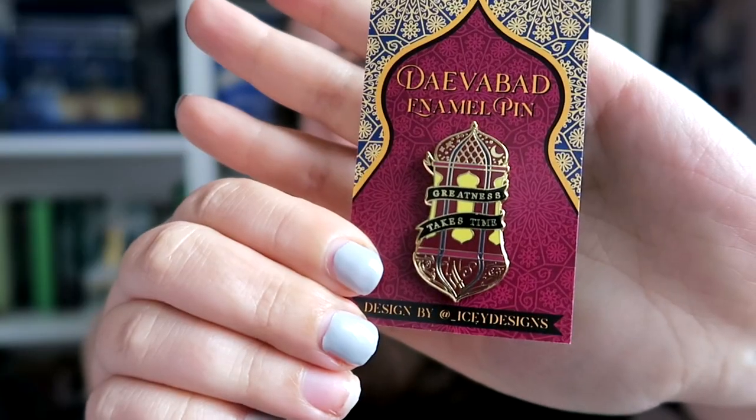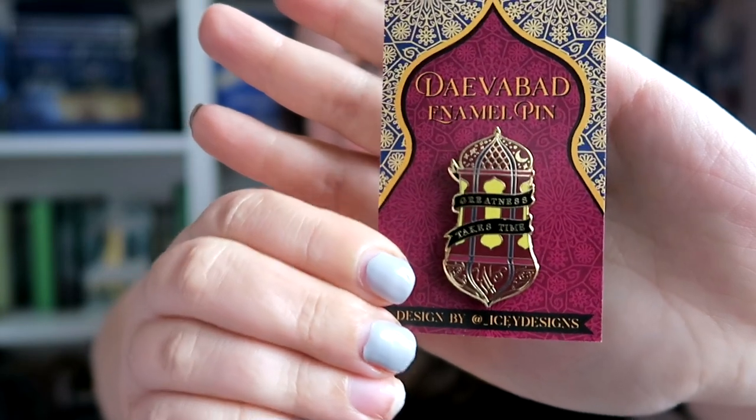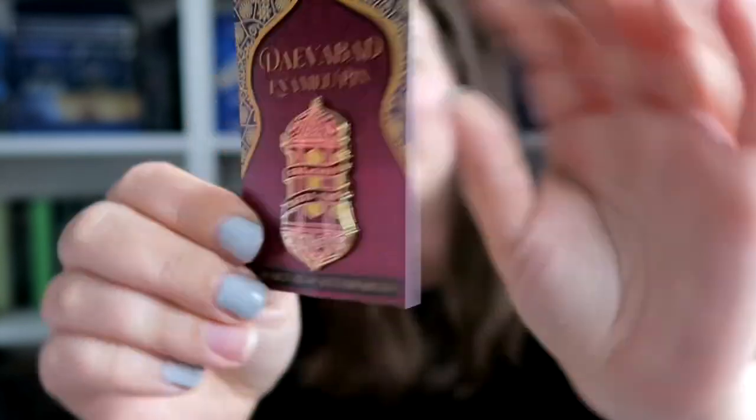Now I have a little package. I love that they're recyclable. We have a David Badpin designed by Icy Designs, and it says 'greatness takes time.' It's really pretty — ignore the fact that one of my nails has come off. I like it, I love the colours. It's beautiful.